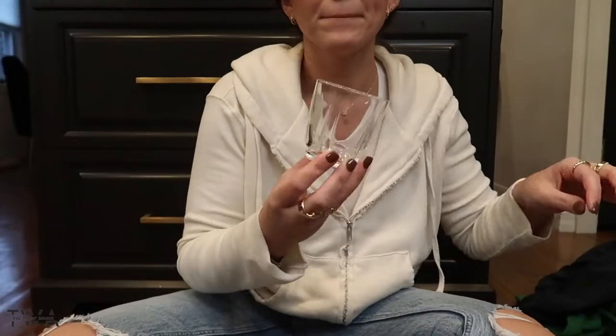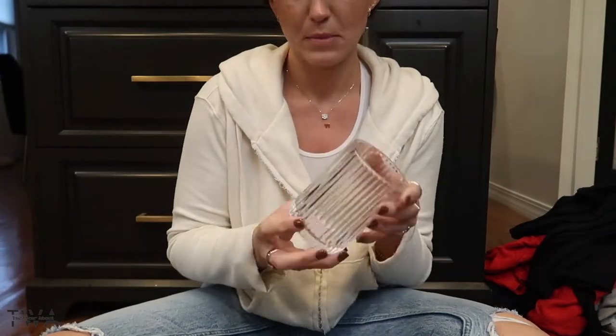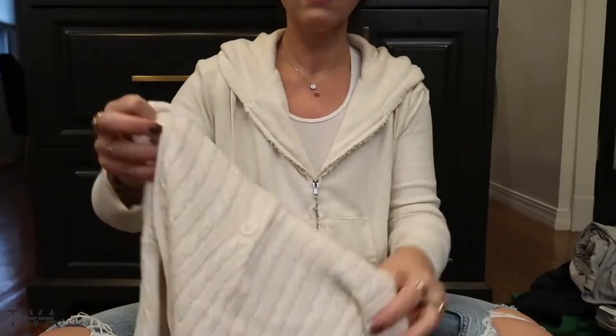I also found some great glassware which I'm going to use in my vanity to keep some makeup, and some great cable knit sweaters.